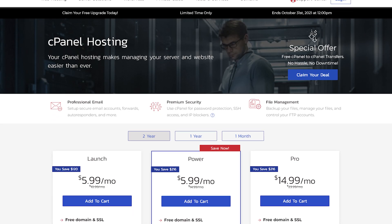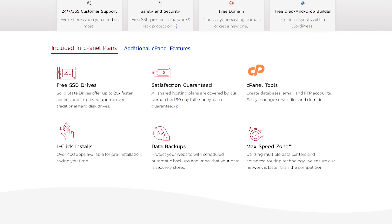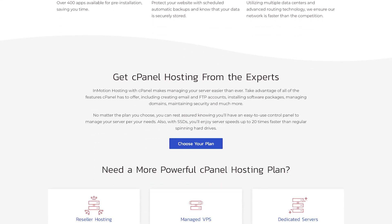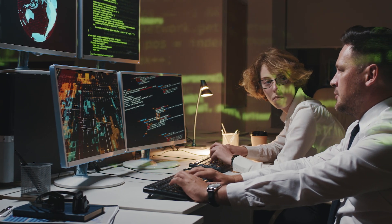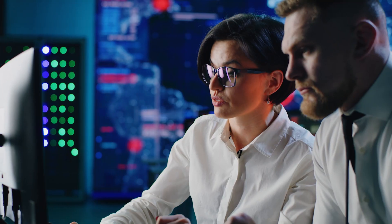Although you'll have powerful cPanel tools at your fingertips, you won't have to use them that often. With a managed WordPress hosting plan, many aspects of your hosting are handled for you, allowing you to focus on content management and business strategies. One example is the security feature set: it includes protection against malware and hacking, protection against DDoS attacks, and automatic backups. You are also offered automatic updates, so you'll always be running on the latest technology to keep your system stable and secure.